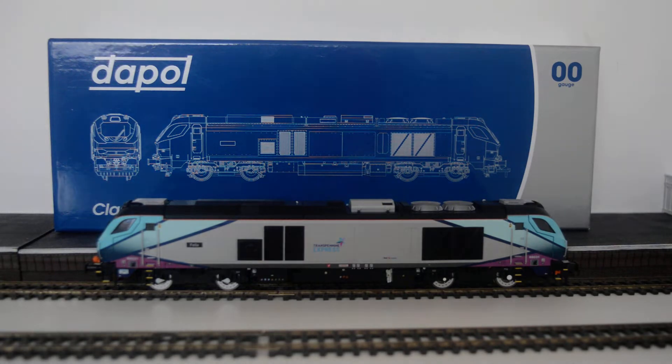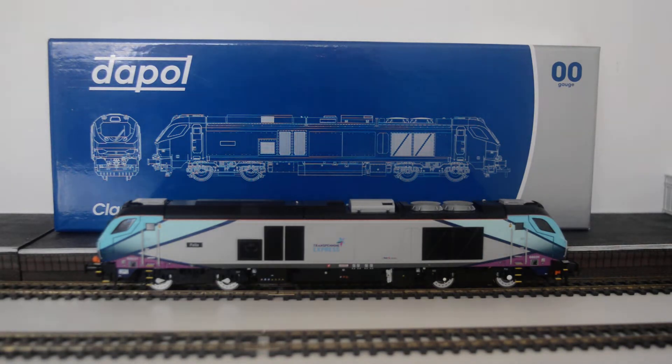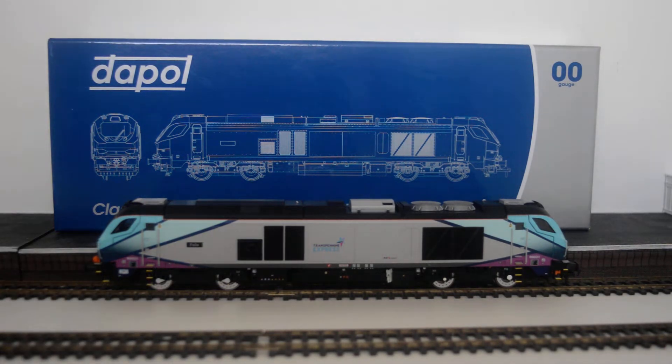Dapple released a new one — they did the 68 before — and as most of you know the 68s are my favorite modern locomotives to date. This is the second time I've owned a TransPennine 68. The first one was Brutus, and that was about three or four years ago when they first brought those ones out.